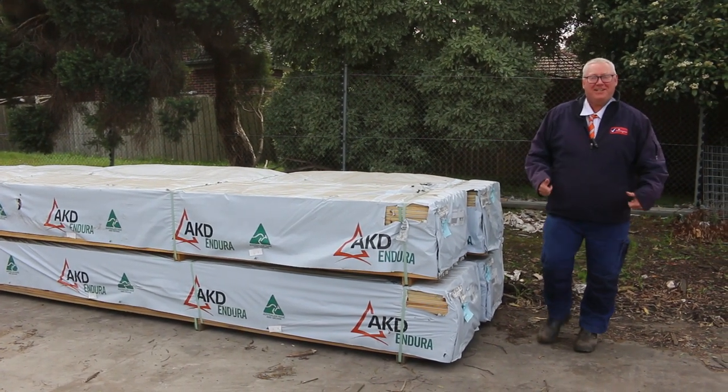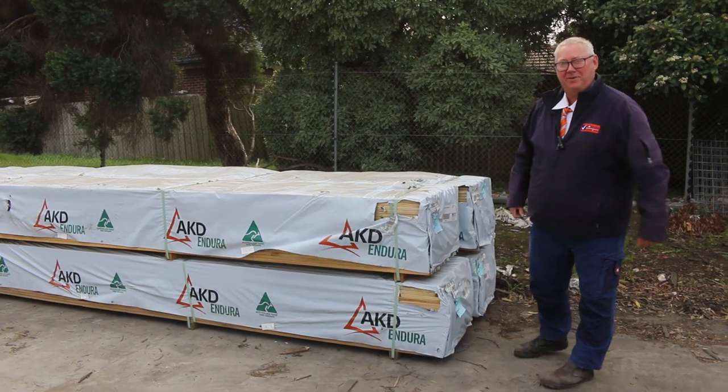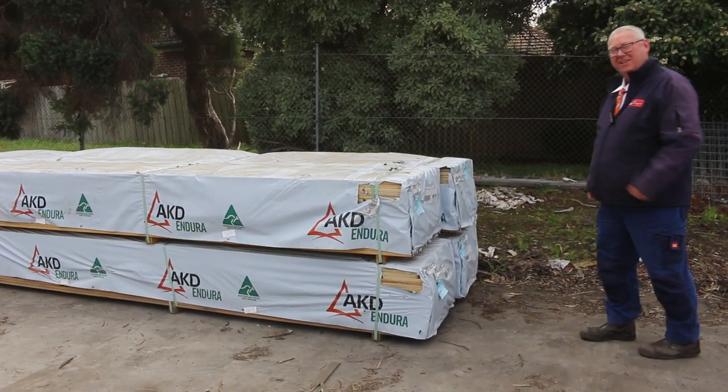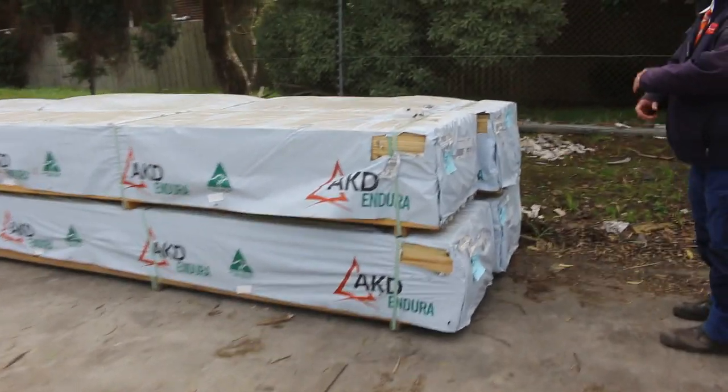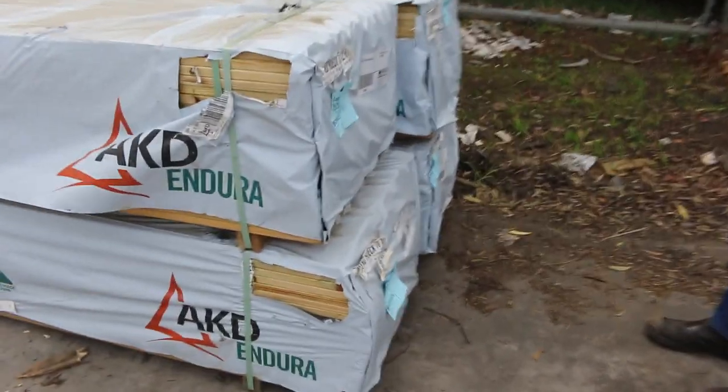Hello! Michael from Fales here once again for the Tuesday afternoon auction preview. Tomorrow's auction is Wednesday the 26th of May 2021 at 10am. Let's go for a walk and check out what we got this week.